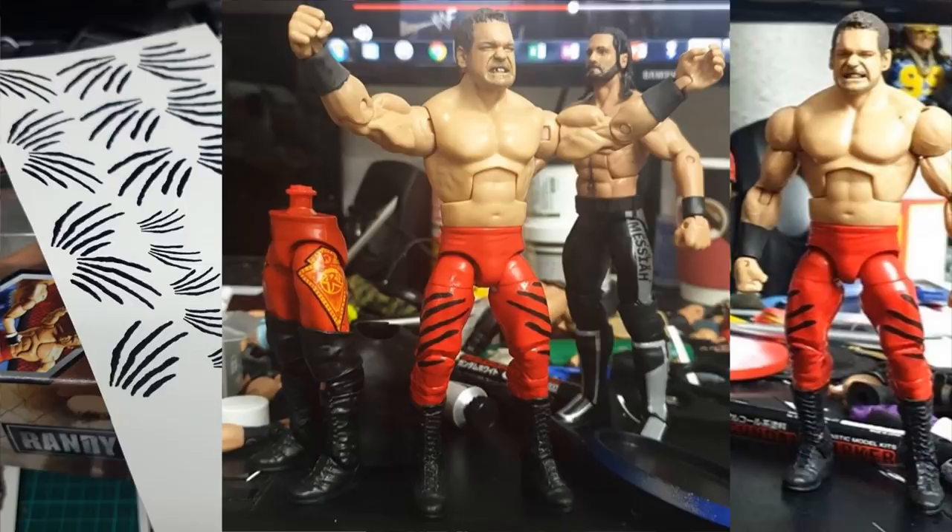He was one of my first favorite wrestlers growing up — I used to cry when the man would lose. This figure embodies that night at the Royal Rumble where he came in at number one and outlasted all the other men, literally, because he won the whole thing. He went on to WrestleMania 20 to win the World Heavyweight Championship. I might include a World Heavyweight Championship with this figure since he also retained it at Backlash '04 in this same attire.